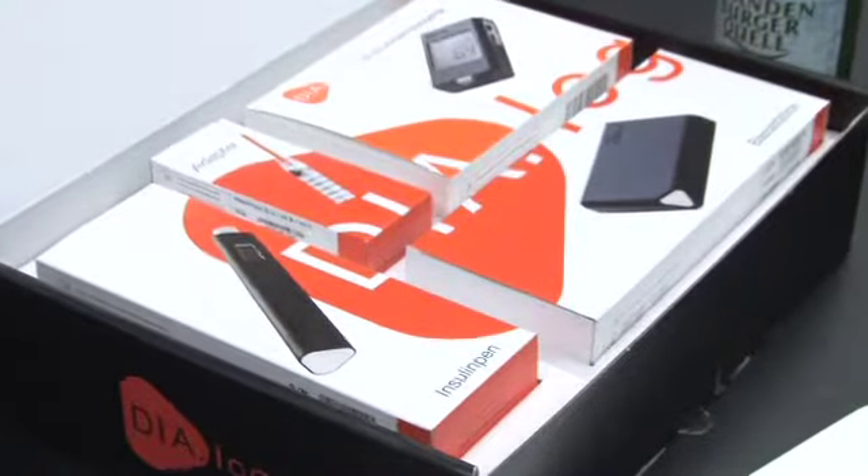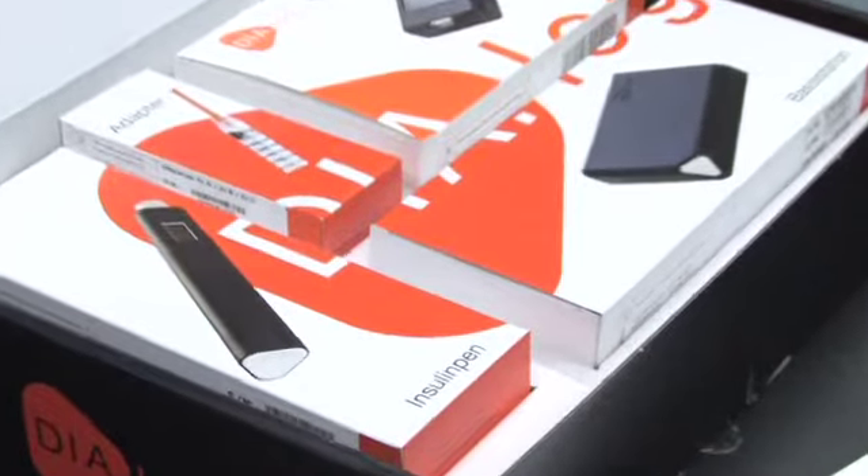The product that we have acquired is a Diabetes Monitoring System. The system consists of an insulin pen, a blood glucose meter, and base stations.